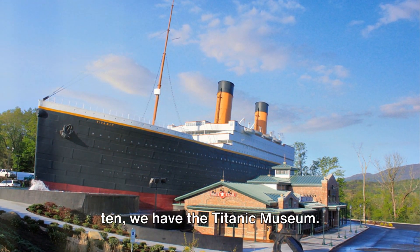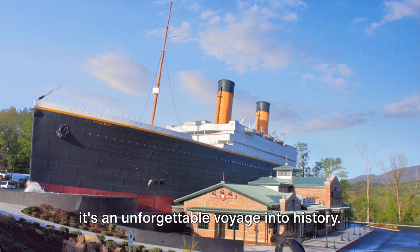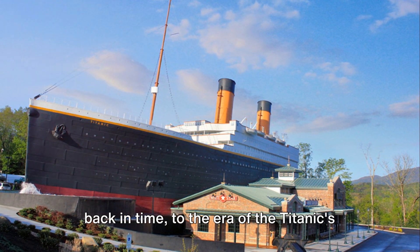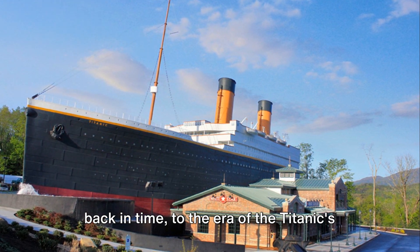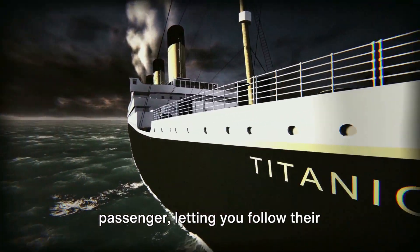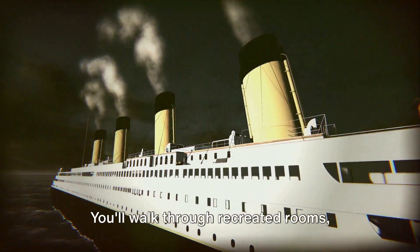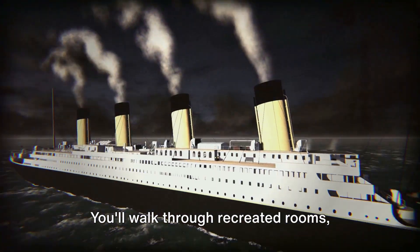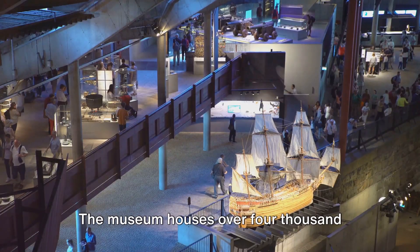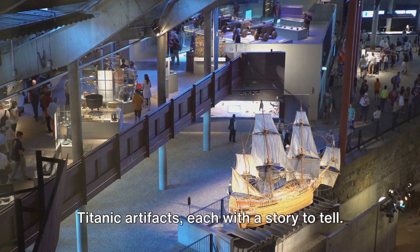Starting off our countdown at number 10, we have the Titanic Museum. This isn't your typical museum, folks. It's an unforgettable voyage into history. As you step inside, you're transported back in time to the era of the Titanic's fateful voyage. You're given a boarding pass of a real passenger, letting you follow their journey from the ship's grandeur to its tragic end. You'll walk through recreated rooms, touch a real iceberg, and even feel the chill of that fateful night. The museum houses over 4,000 Titanic artifacts, each with a story to tell.